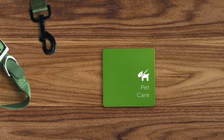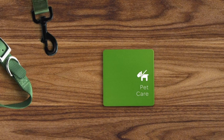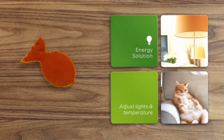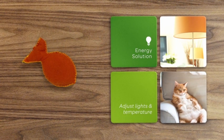Being a pet parent just got easier. With four easy solutions, you can care for your best friend while you're not there. Don't worry about your home getting too dark or too cold when you're away. Adjust lights and temperature with the energy solution.